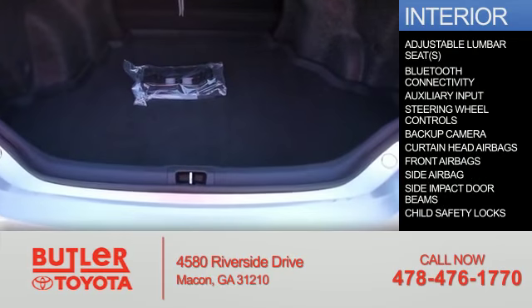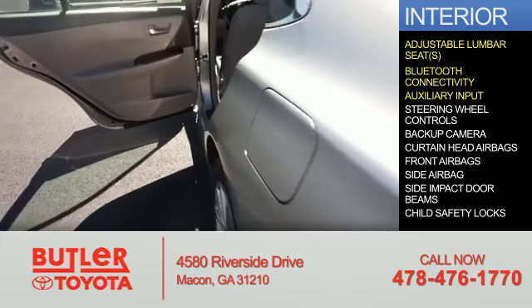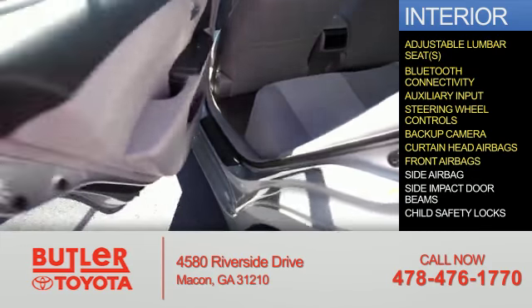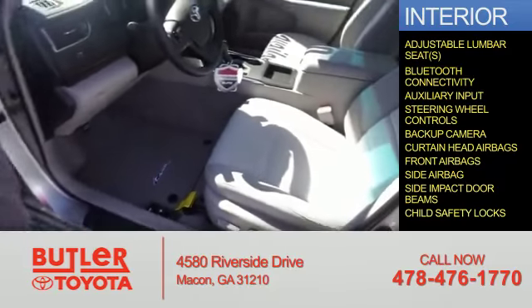Inside you'll find adjustable lumbar seats, Bluetooth connectivity, an auxiliary input, steering wheel controls, a backup camera, curtain head airbags, front airbags, side impact door beams, and child safety locks.